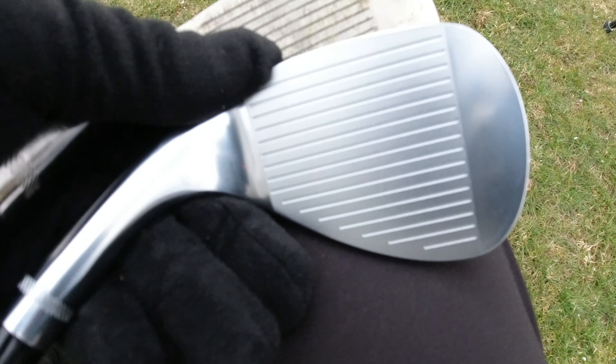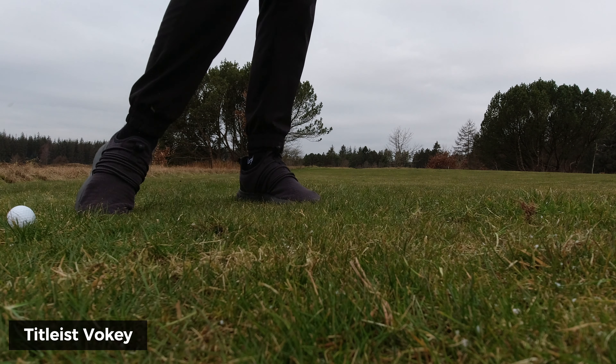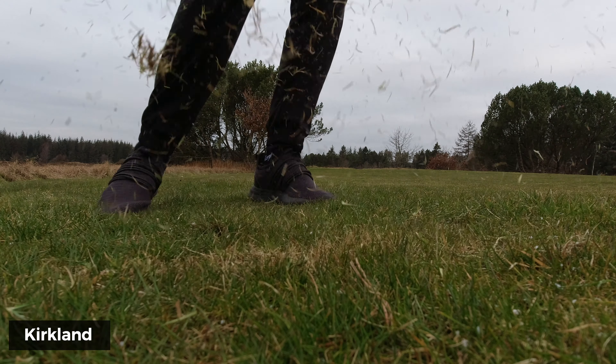One thing I noticed — looking at the other side — is the fine lines in between the grooves on the Vokey, and the same goes for the Kirkland. So the Kirkland should give me the same amount of spin that I'm used to getting from a Vokey wedge. Now that we've established the looks of both clubs, let's just get going. I'm going to hit some shots from close by, out of the bunker, out of the rough, and see how they feel and perform — and whether there's much of a difference.